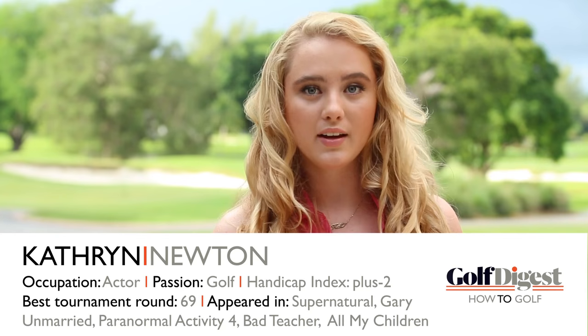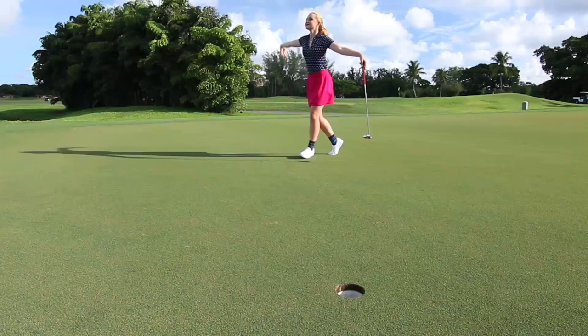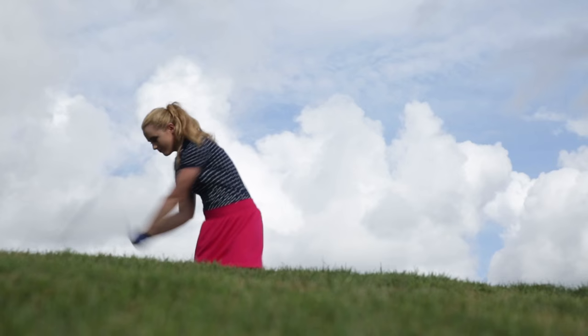Hey, what's up? I'm Katherine Newton. I'm an actress, and what you might not know about me is I play a lot of golf. Am I any good? You be the judge. Well, I realize golf can be a little scary, so I'm here to give you a few tips so you can play like a pro. Let's go.